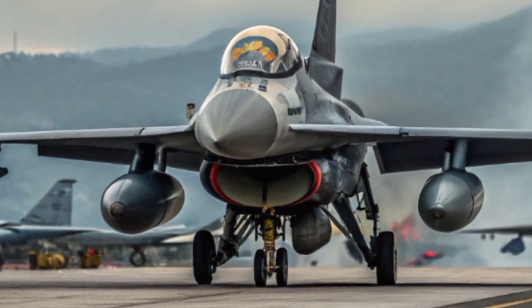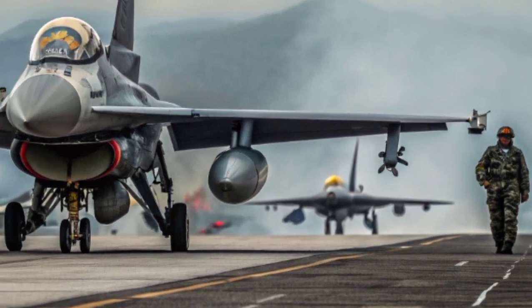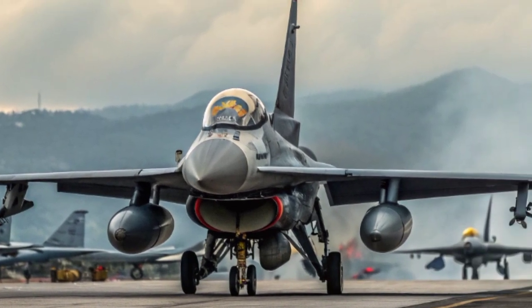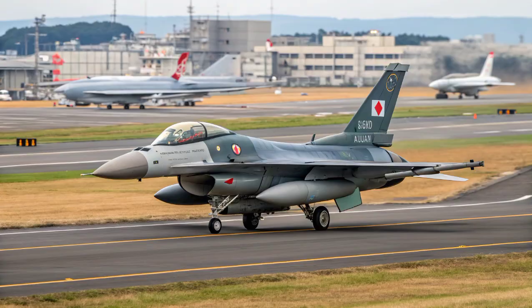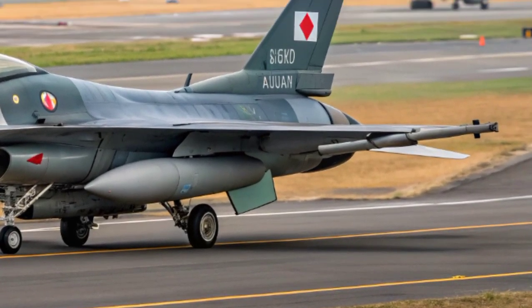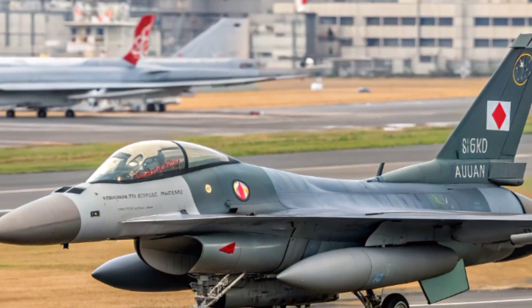While the Mitsubishi F-2 is expected to remain in service for several more years, Japan is already working on its next-generation fighter, the F-X, which will replace the F-2 in the future. However, the legacy of the F-2 will always be significant. It marked Japan's rise as a serious aerospace power and showed the country's ability to develop advanced fighter technology independently while still maintaining strong defense cooperation with the United States.